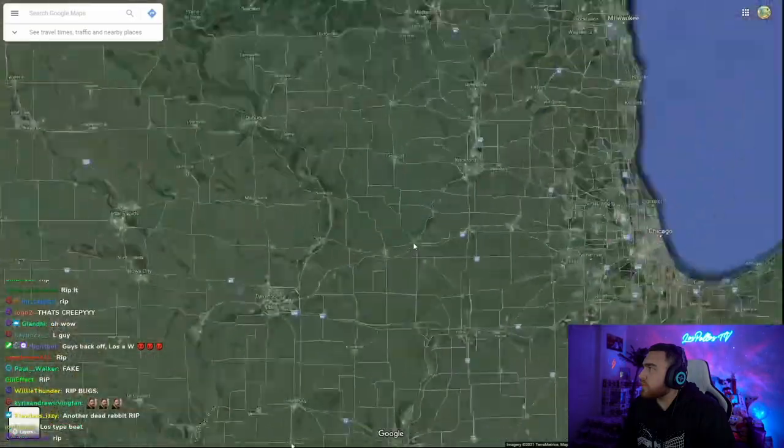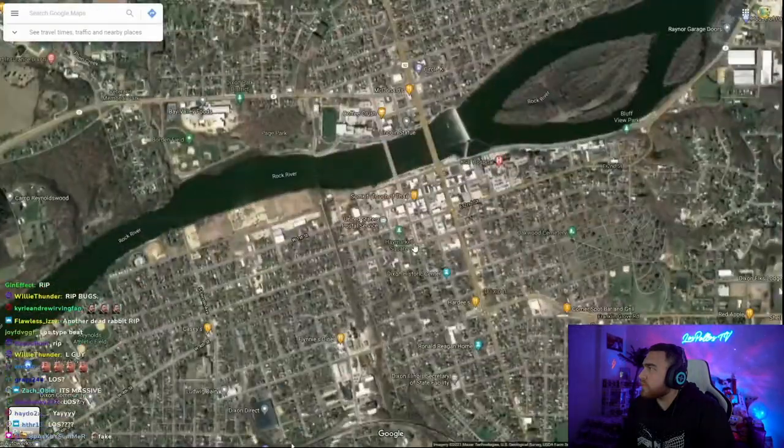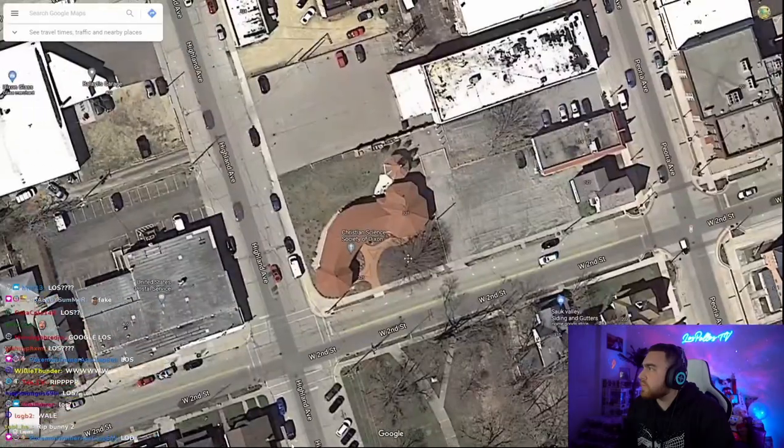Dick Church. In the great state of Illinois, in the city of Dixon, lies the Christian Science Society of Dixon. It doesn't look like a penis.